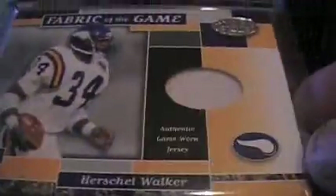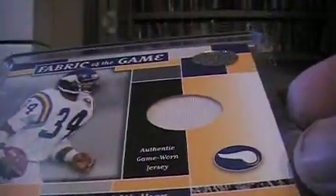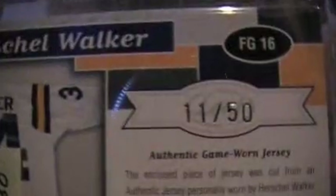And a Herschel Walker Fabric of the Game — from 2002. Herschel Walker game-used jersey, serial numbered to 50, and that books for 30.